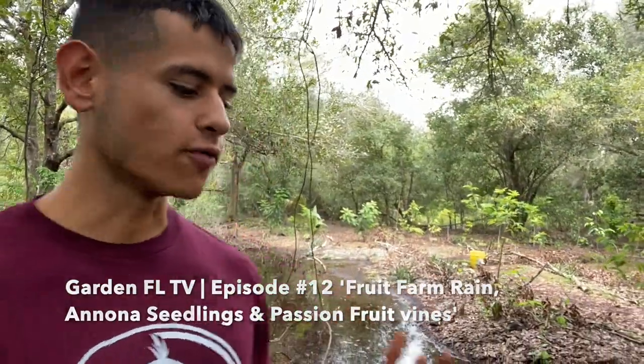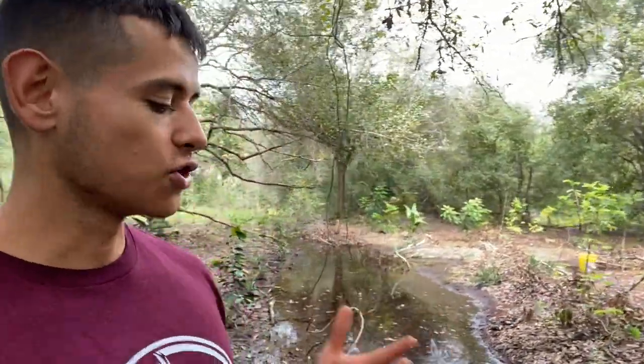Hello everyone, this is Harley from GardenFL and welcome to episode 12 of the Tropical Food Gardening TV series. In this episode we're going to do a review over the farm to show you how things are going. Currently it is September 15th of 2020. We have planted a lot of things and I'm really looking forward to the passion fruit vines and all the sugar apples I've planted, but I still have so much more to plant. Let me show you guys how it's coming along.